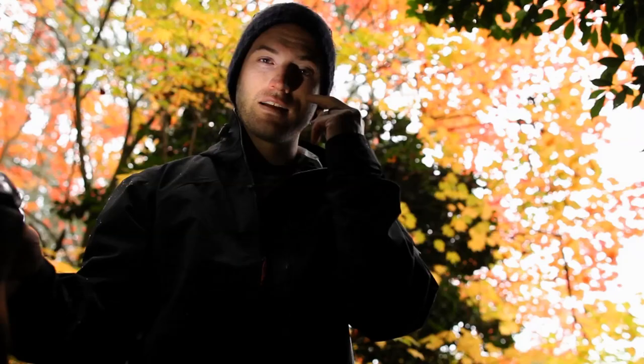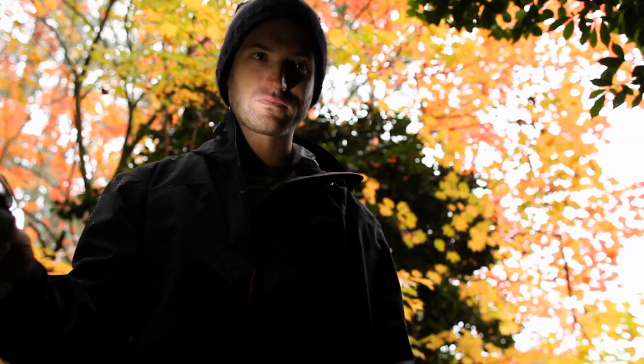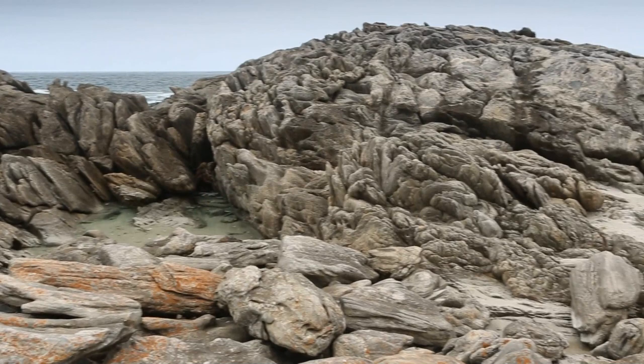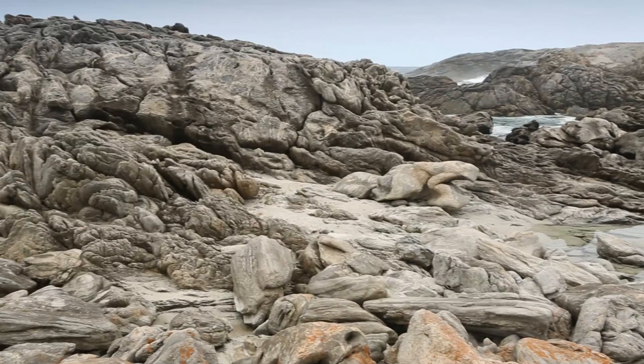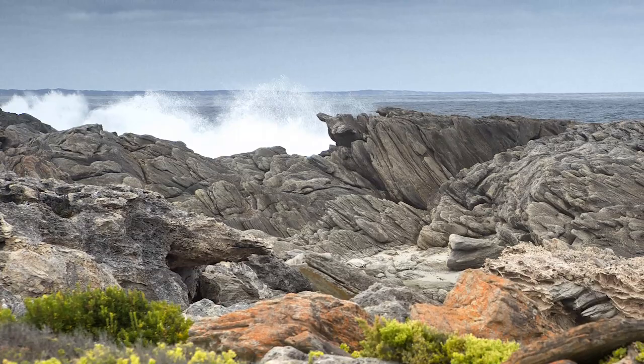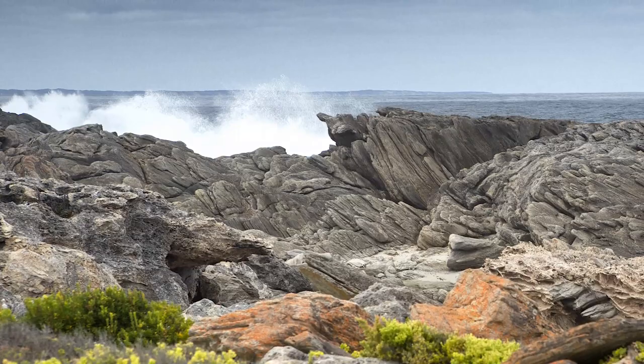Number two is all about Vivonne Bay. You follow the road down into Vivonne Bay and take it all the way to the end, pull up in the car park, and you'll come across these magnificent rocks that have just eroded over time into all these beautiful rounded shapes. You can watch the waves crash against the rocks there and get some more great photography. I could have spent the whole day there.